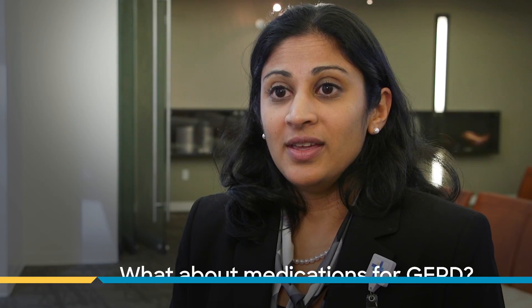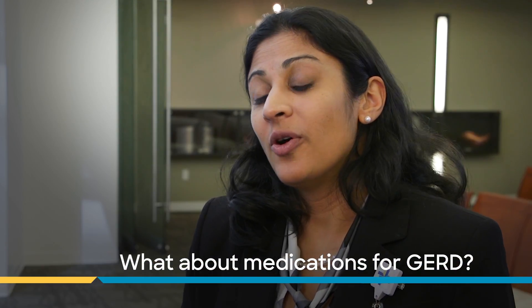The next approach is medications, which are available over-the-counter and by prescription to treat GERD. They may include antacids, histamine receptor blockers, or proton pump inhibitors. Proton pump inhibitors, commonly called PPIs, are very effective at completely suppressing acid in the stomach, so patients aren't as bothered when fluid does come up. It's important to recognize that medications alone don't prevent the fluid from coming up — they remove the acid, but some patients may benefit from anti-reflux procedures.